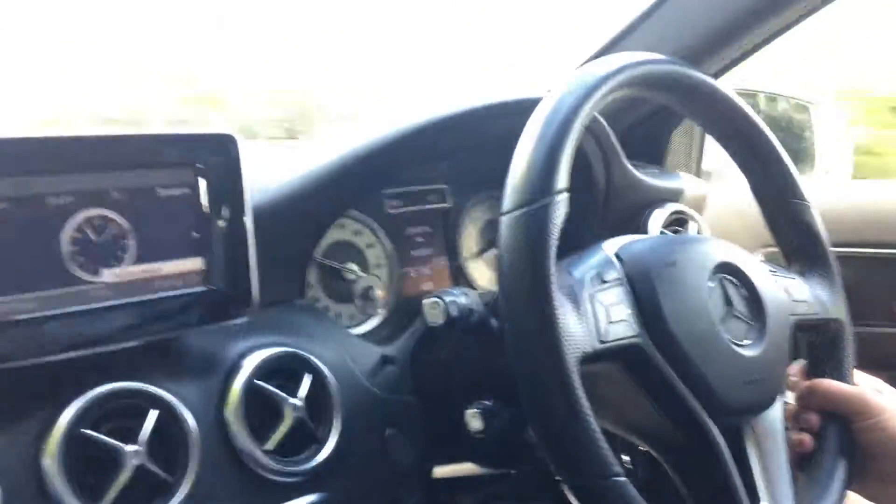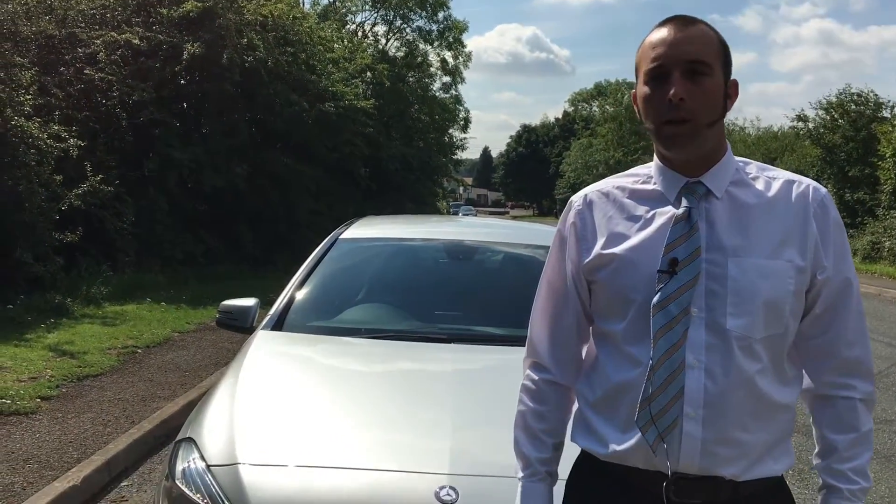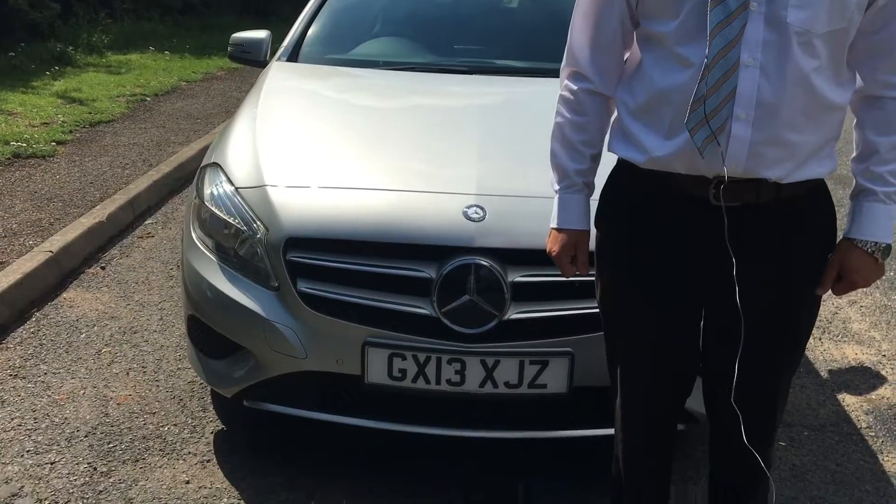It's also got cruise control, auto dimming rearview mirror, auto lights and auto wipers as well. So I thought I'd show you around the outside of this immaculate 13-plate Mercedes A-Class.